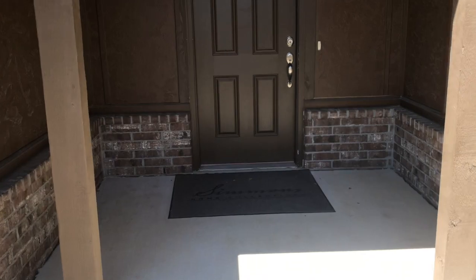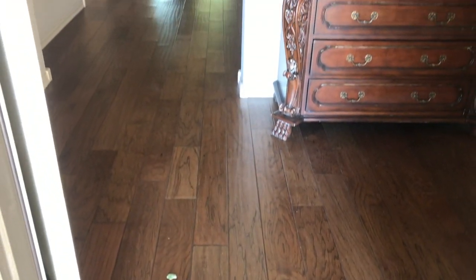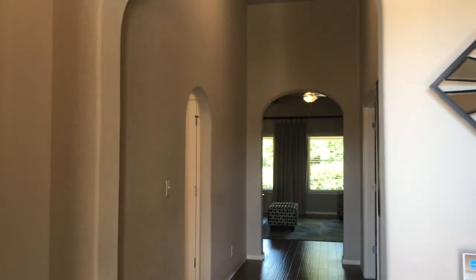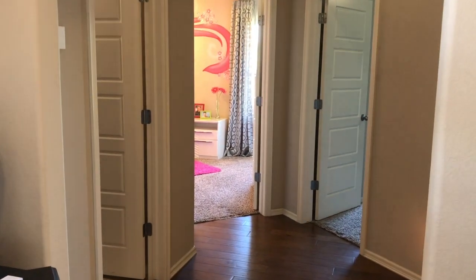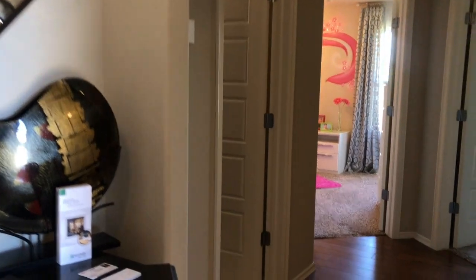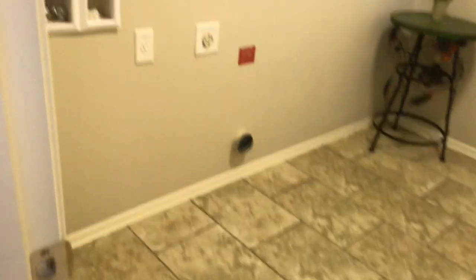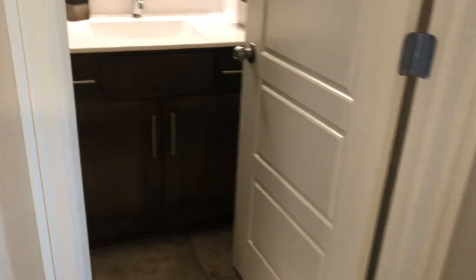We enter into a foyer with really nice hardwood floors, bullnose corners on the archways, and a tray ceiling leading to another archway. Down this hallway are two bedrooms, a bathroom, a laundry room, and then access to the single-car garage. The laundry room is wired for an electric dryer, giving us a bit of a split bedroom plan.